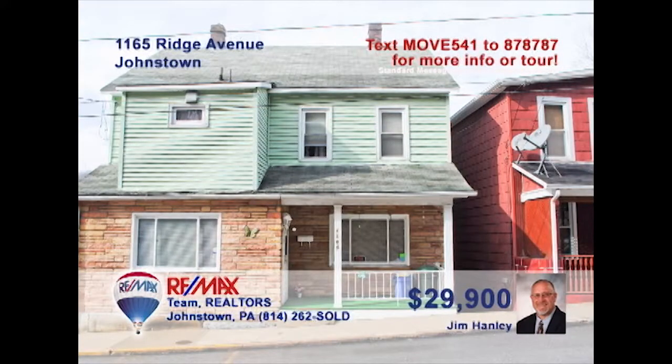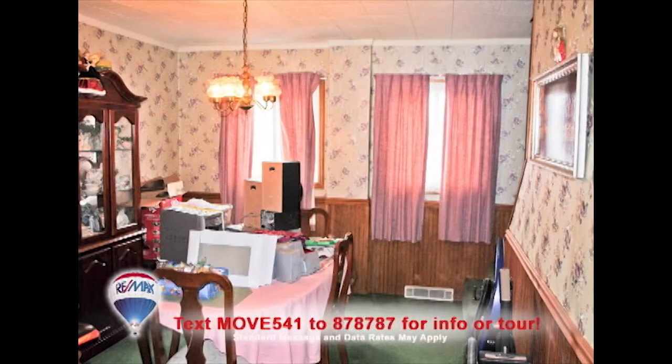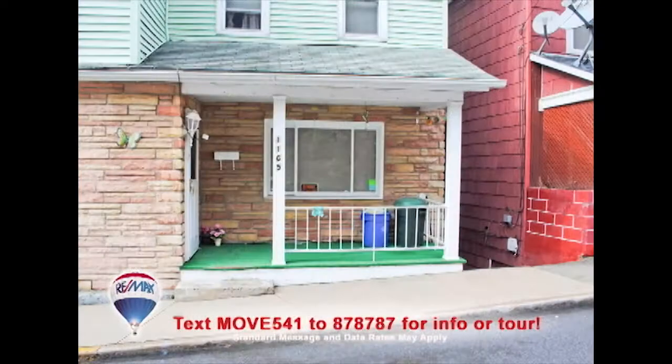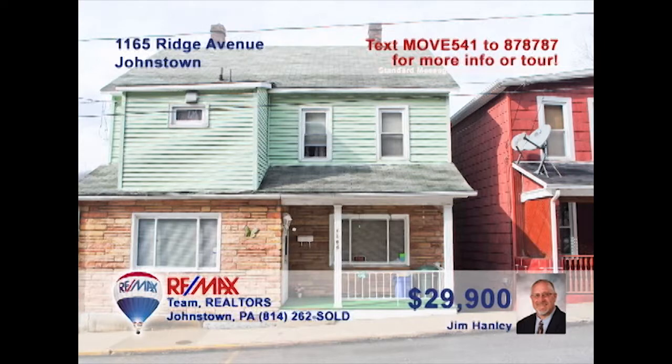Here's another Johnstown home priced for a first-time buyer, presented by Jim Hanley. You'll find a roomy eat-in kitchen with lots of cabinets. Hold the family holiday meals in the dining room, or relax out in the spacious backyard or simply on the front porch. The living room is ideal for quiet evenings with a favorite book, and the home's four bedrooms offer a good night's rest for everyone. Contact Jim to get all the details.